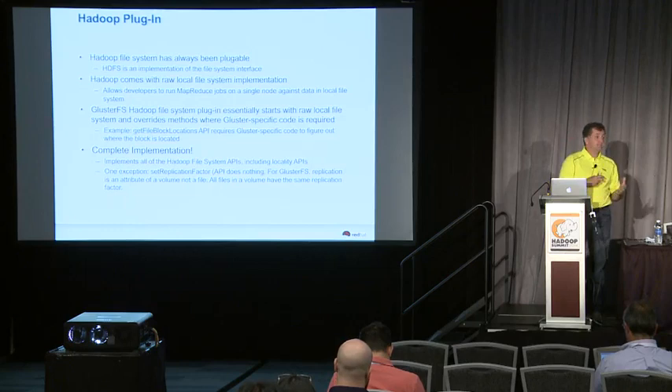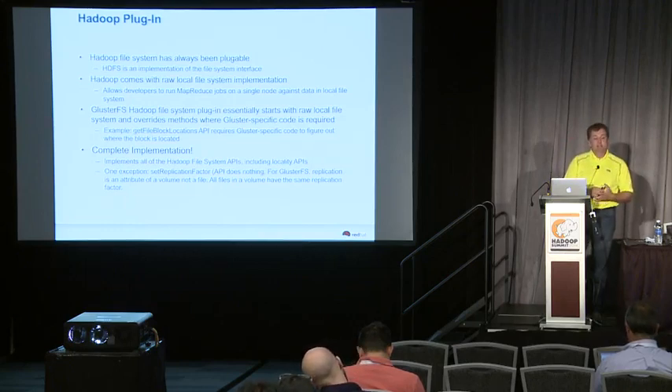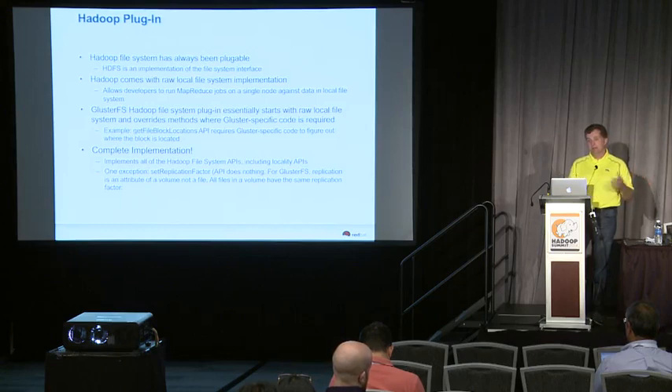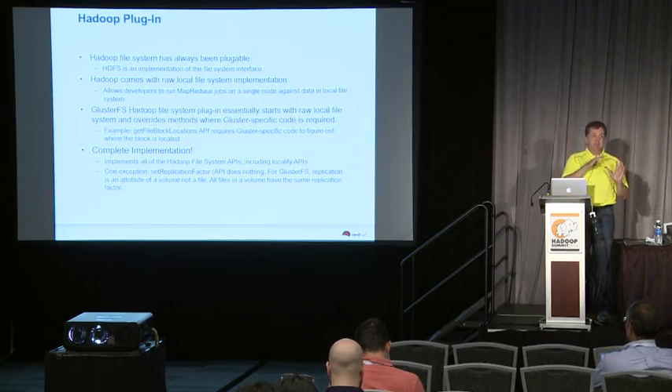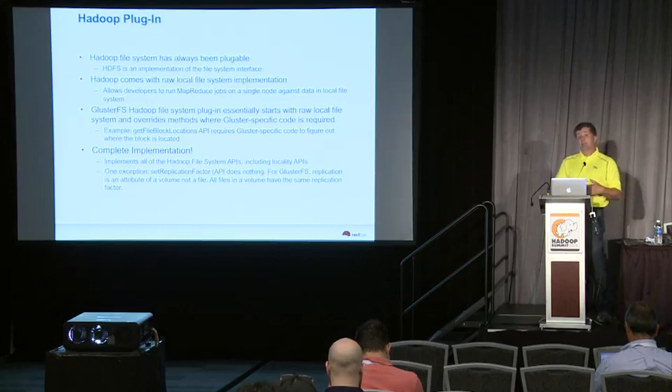We've created a Hadoop plugin, and the way it works is almost exactly like the raw local file system plugin for Hadoop itself. Hadoop has had the raw local file system plugin for as long as I've paid attention to Hadoop. If you want to run Hadoop on a single node and persist data in your local file system without HDFS as backing storage, the raw local file system translator takes all the raw Hadoop API calls and does the appropriate read or write to the local file system. We literally start with that and extend it with a few things specific to Gluster.